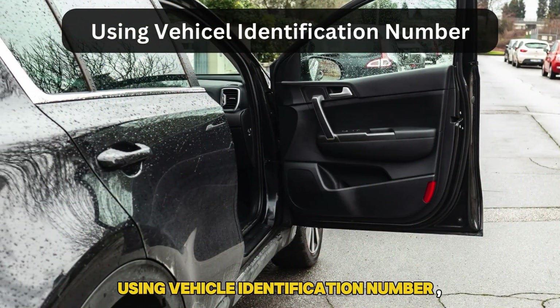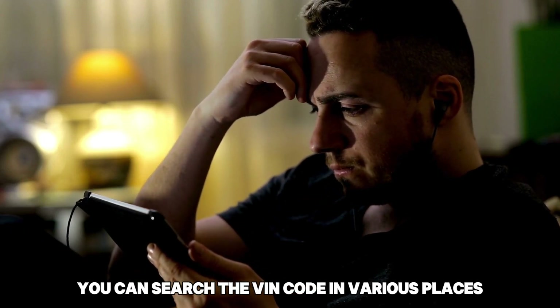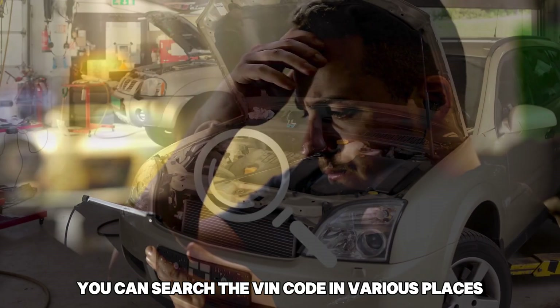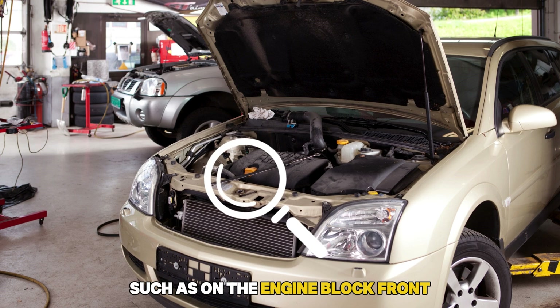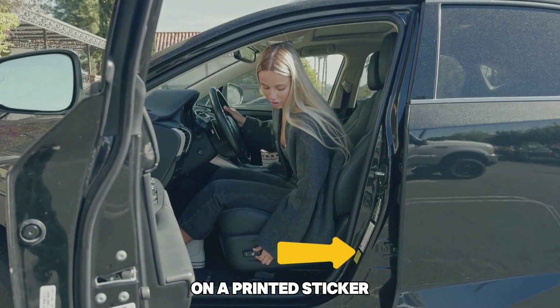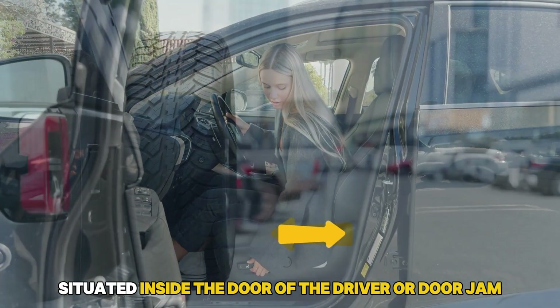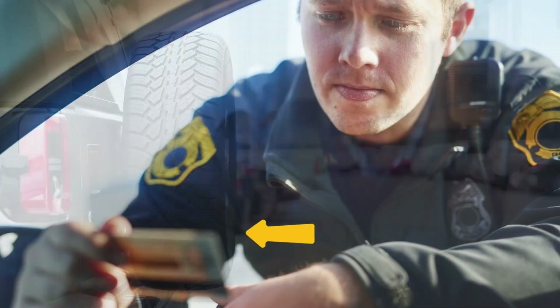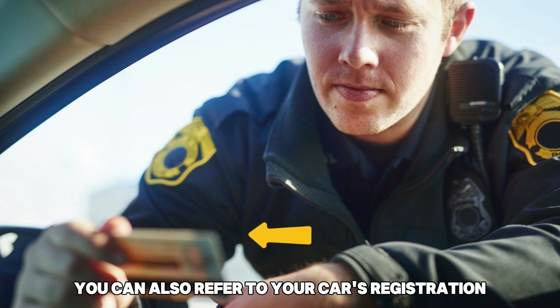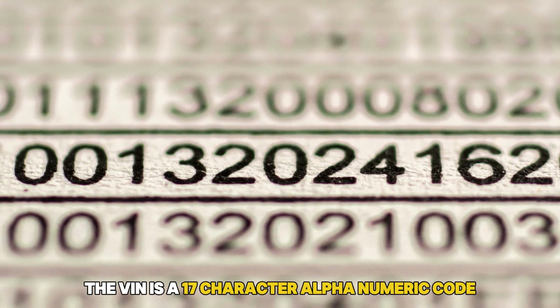Using the vehicle identification number. Begin by looking for the VIN of your vehicle. You can find the VIN in various places, such as on the engine block front, on the front side of your vehicle's frame close to the windshield washer fluid, on a printed sticker inside the driver's door or door jamb, or beneath the spare tire. You can also refer to your car's registration, insurance paperwork, or vehicle title for the VIN. The VIN is a 17-character alphanumeric code.